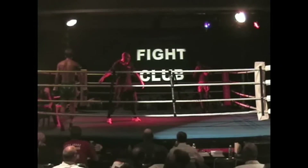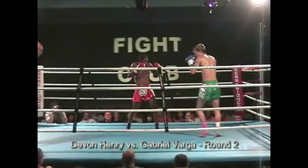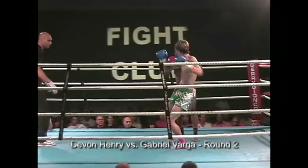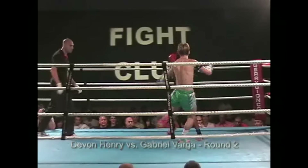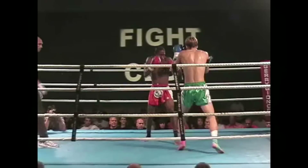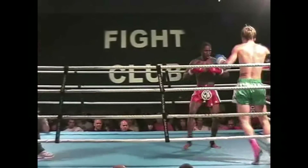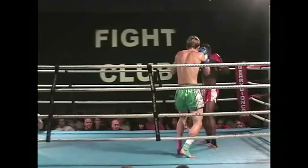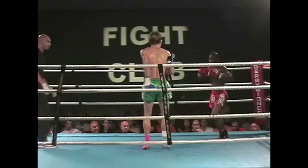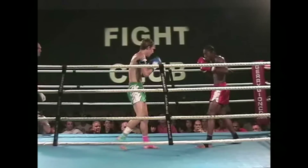If my memory serves correct, I believe that was my best round — came out really hard. I think in this fight I played around with a stance switch at some point too. This is one of the first fights where I think I calmed down a little bit and tried some new stuff, even though the guy I'm fighting is just big. I was training like an animal at this point — totally overtraining in hindsight, to the point where walking up a flight of stairs was exhausting.